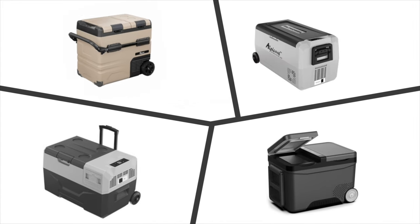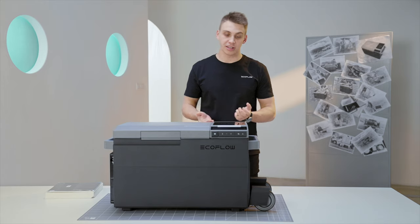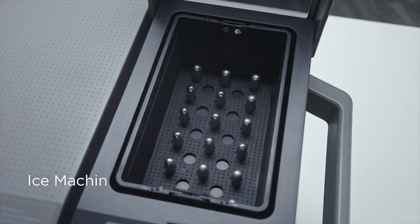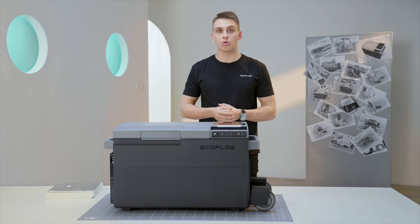With existing portable refrigerators on the market, users can only make ice with walls, but Glacier comes with its very own ice machine, making 18 ice cubes — or ice bullets, to be precise — in only 12 minutes.